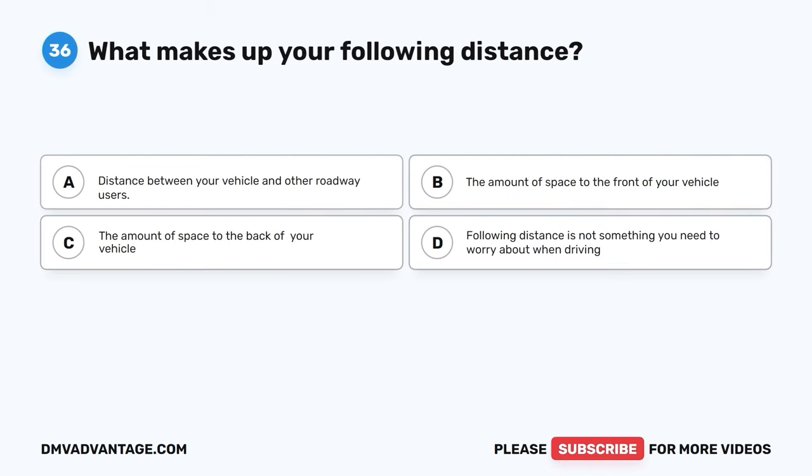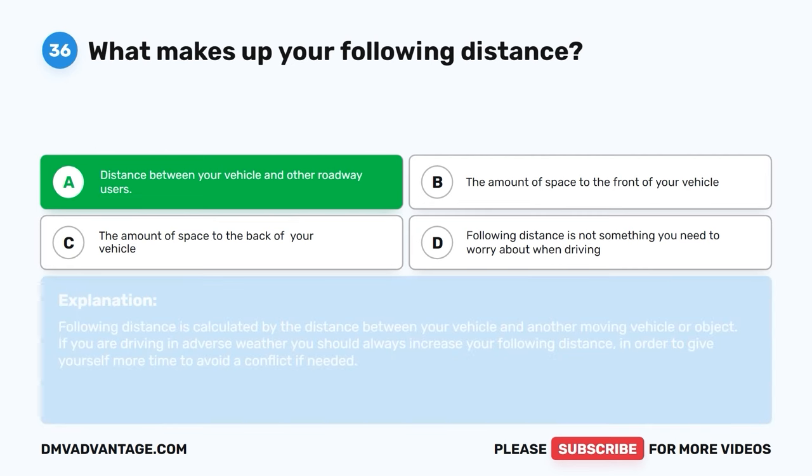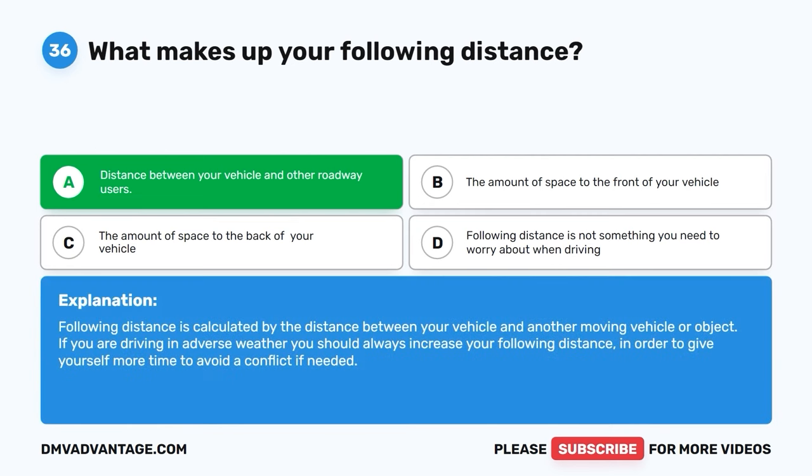Question 36: What makes up your following distance? A: Distance between your vehicle and other roadway users. B: The amount of space to the front of your vehicle. C: The amount of space to the back of your vehicle. D: Following distance is not something you need to worry about. The correct answer is A. Following distance is calculated by the distance between your vehicle and another moving vehicle or object. In adverse weather, you should always increase your following distance to give yourself more time to avoid a conflict.